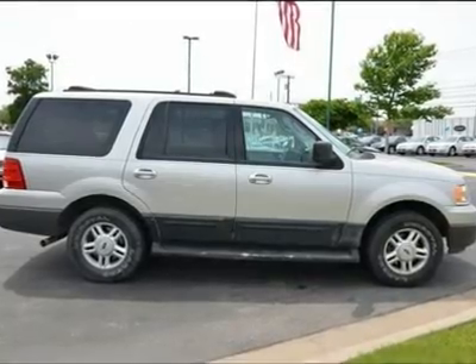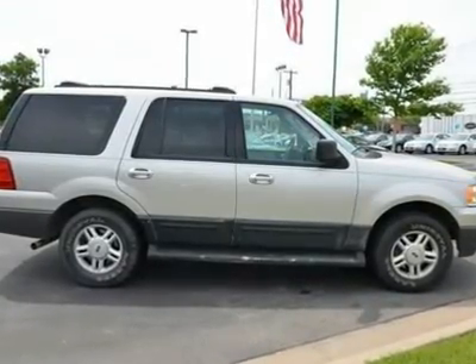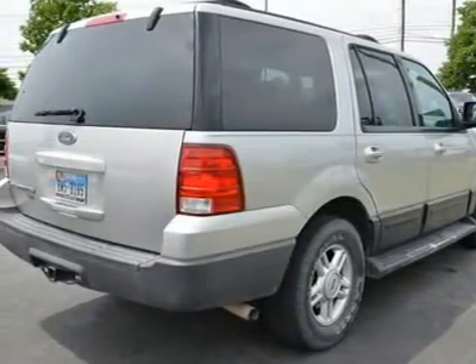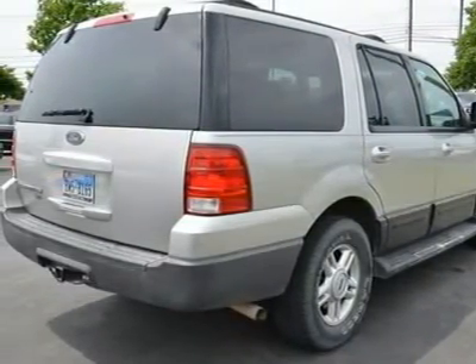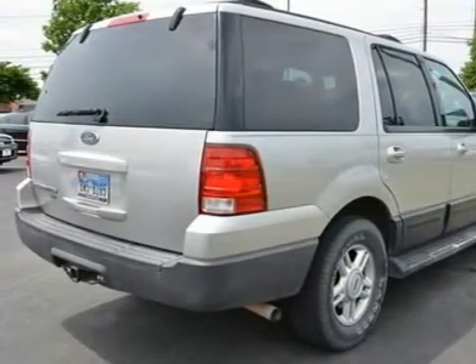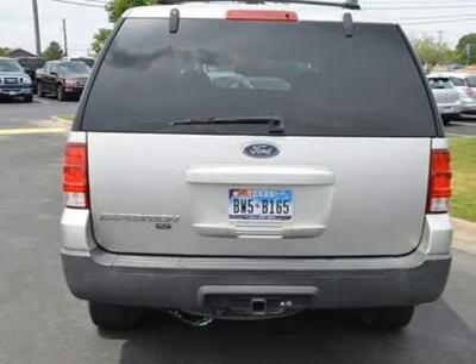AM FM stereo, cassette, CD player, power outlet, auto dimming rear view mirror, front reading lamps, driver vanity mirror, passenger vanity mirror, driver illuminated vanity mirror, passenger illuminated visor mirror, rear reading lamps.